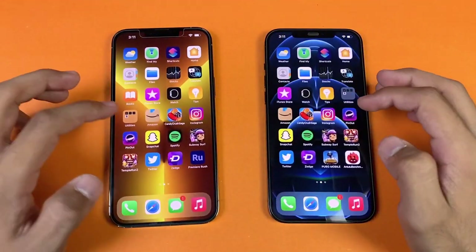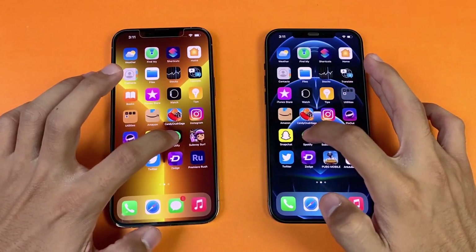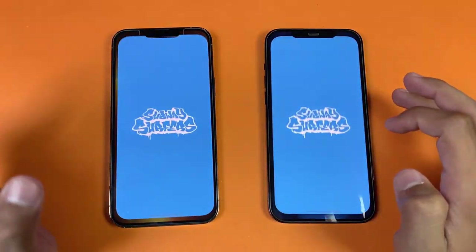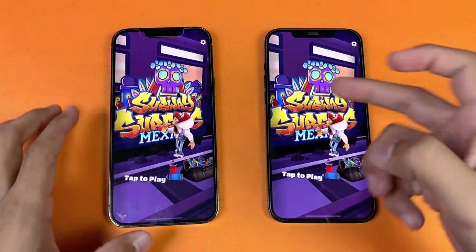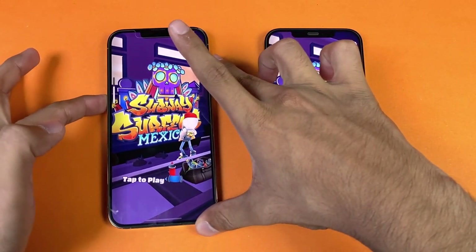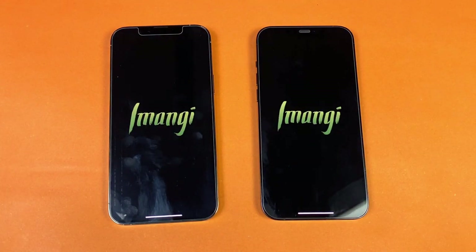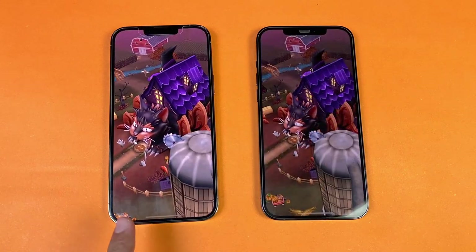Now let's see Instagram — exactly the same on both phones. Pinterest is a little faster on the iPhone 13 Pro Max — noticeable difference. Snapchat is very similar. Spotify is exactly the same. Subwoofer loads a little faster on the 13 Pro Max — about half a second difference. Tempur Two is next.